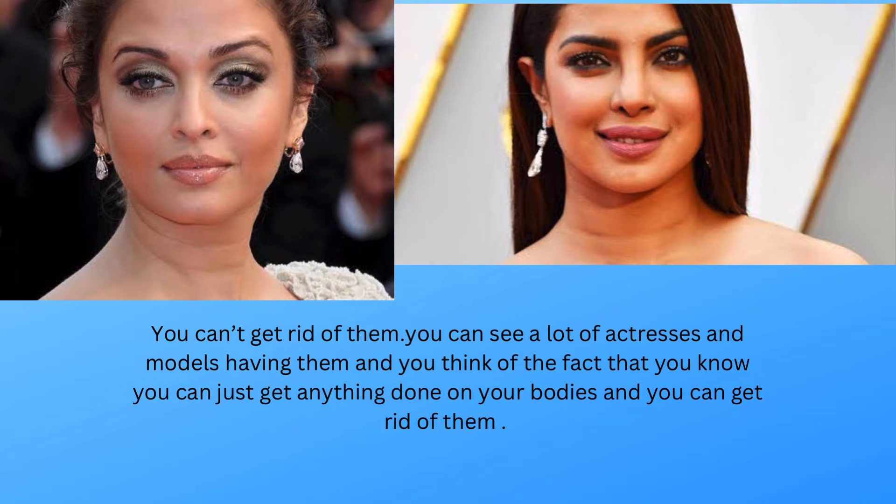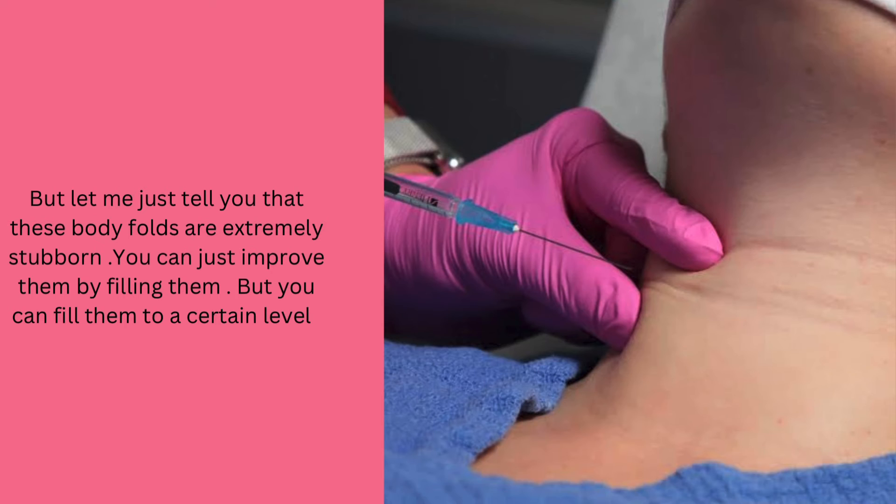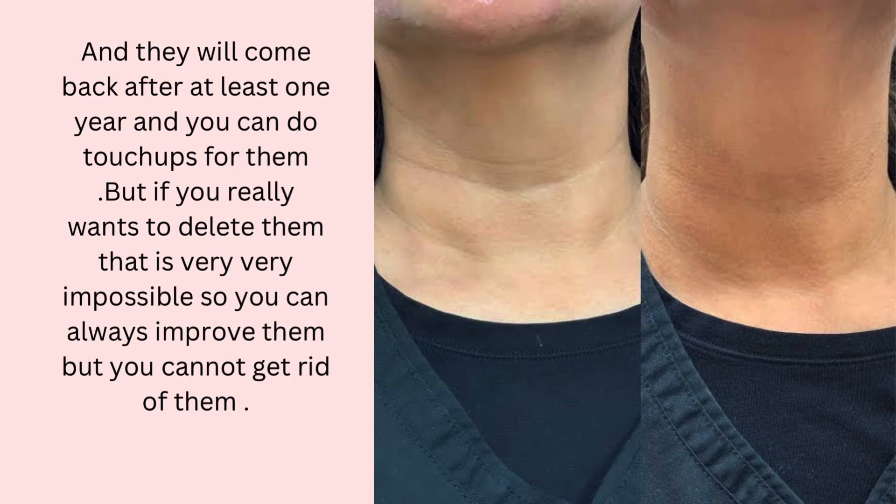You might think you can just get anything done on your body and get rid of them, but these body folds are extremely stubborn. You can improve them by filling them, but only to a certain level, and they will come back.